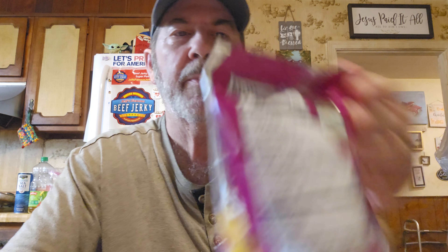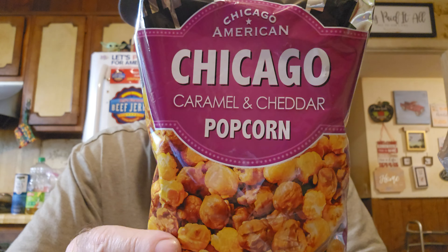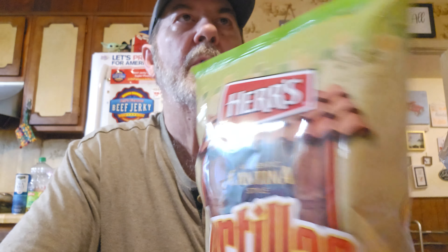We got these — this is one of the new brands they've got there. It's Chicago Caramel and Cheddar Popcorn. That's definitely one of the newer ones, and I've never seen these before. They also have Herr's chips and pear chips. This one's Tortilla Hint of Lime tortilla chips. We're stocked up now for a while.